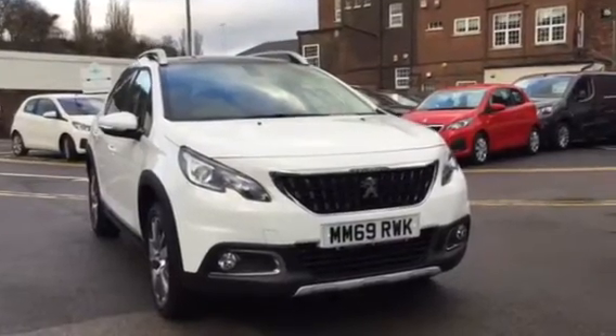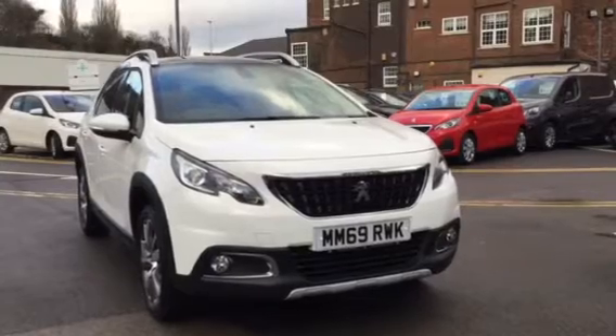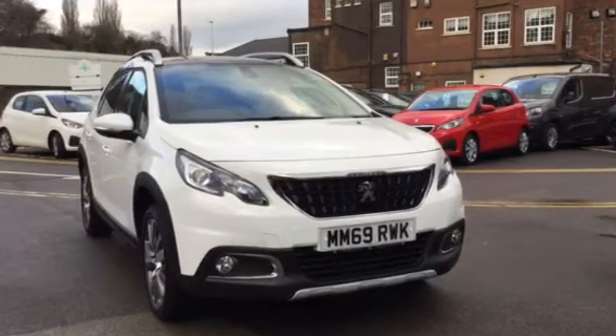Hi, I'm Anthony at JJ Cookson. I'm going to be showing you around this delivery mileage 2008 Allure Premium and what main features come along with it.